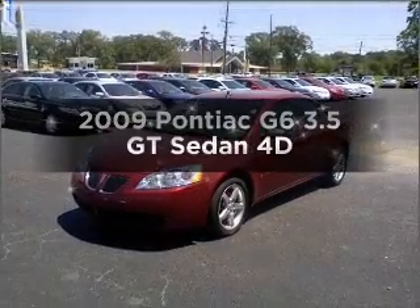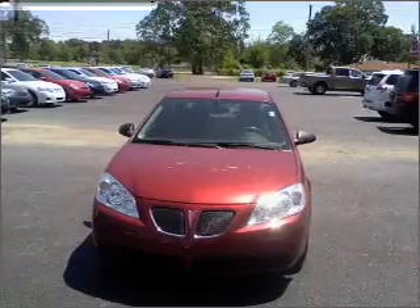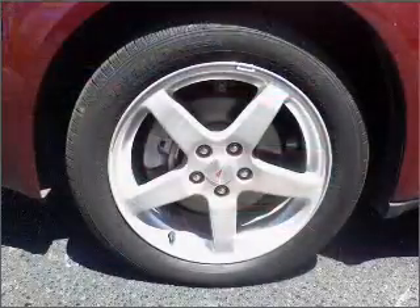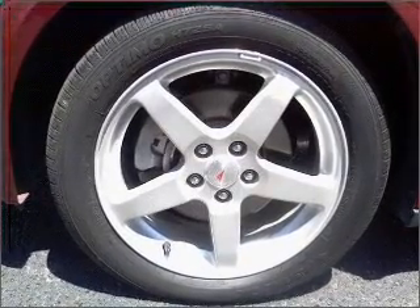Get noticed in this 2009 Pontiac G6. Travel the roads in style and comfort in this great vehicle. With a reliable engine that responds smoothly to its automatic transmission. Brake safely with the anti-lock braking system.